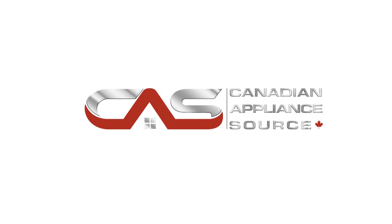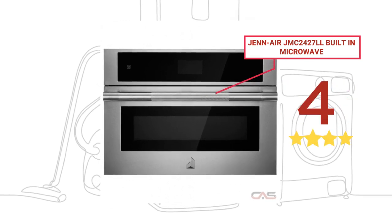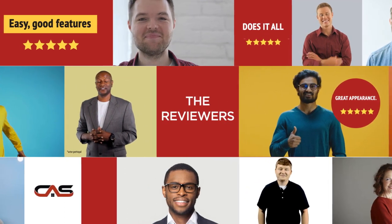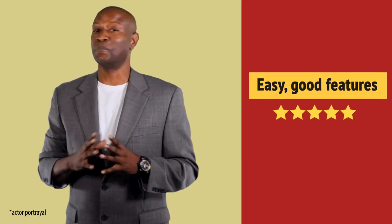Welcome to another product review from Canadian Appliance Source. This built-in microwave by Genair has earned high scores from buyers. Real reviews from customers will help you choose the right appliance for you. This one got a 4-star rating. Preparing meals got much easier.